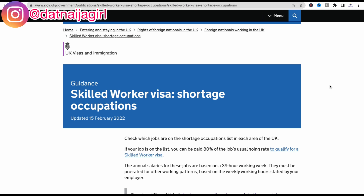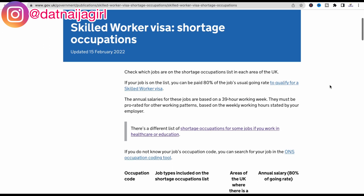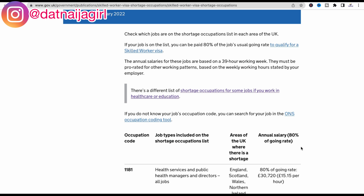I'm now on the gov.uk website on the Skilled Worker Visa shortage occupations page. It was last updated on the 15th of February 2022, however there were some particular updates done in 2023 which I'll be talking about as the video goes on. Scrolling down, you can see the occupation code, the job types included on the shortage occupation list, the areas of the UK where there is a shortage, and the annual salary.